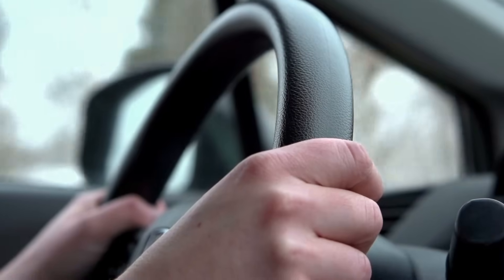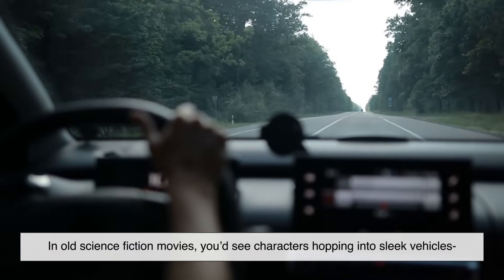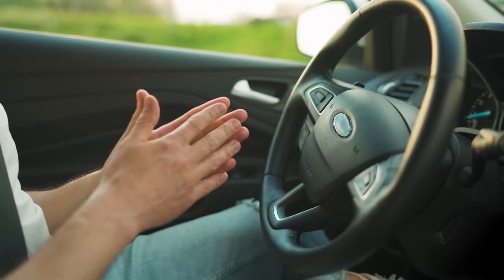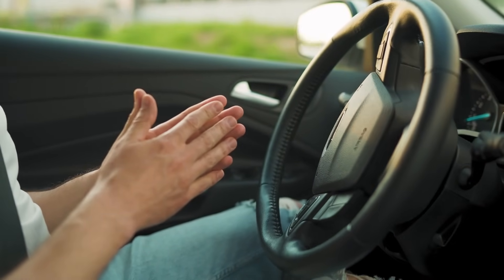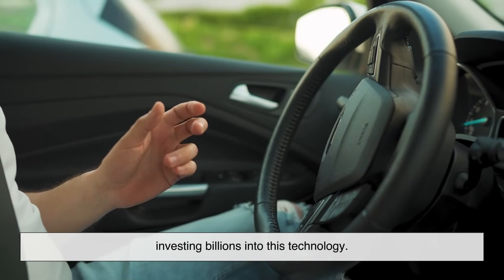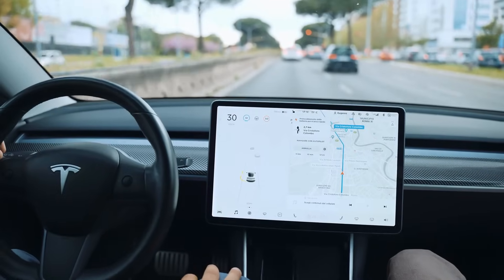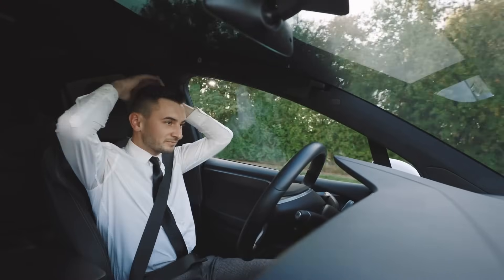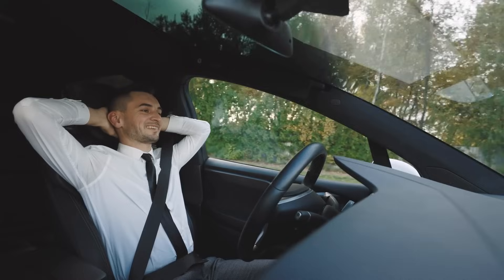For decades, people have dreamed of cars that could drive themselves. In old science fiction movies, you'd see characters hopping into sleek vehicles that whisk them away without anyone touching the controls. But today, that dream isn't just on movie screens — it's on our roads. Companies like Tesla, Waymo, and even traditional automakers are investing billions into this technology. But here's the big question: what's going on behind the scenes? How can a machine safely handle something as complex as driving — something humans spend years learning and still struggle to perfect?